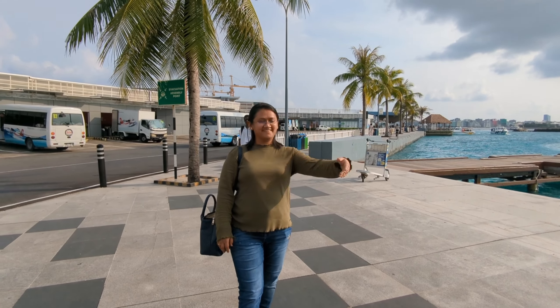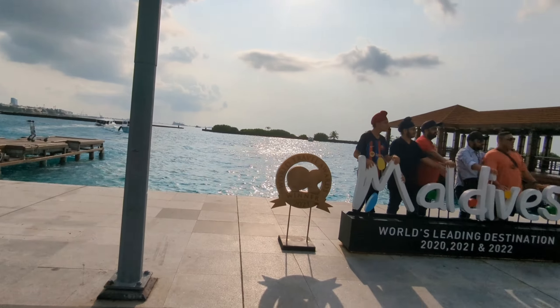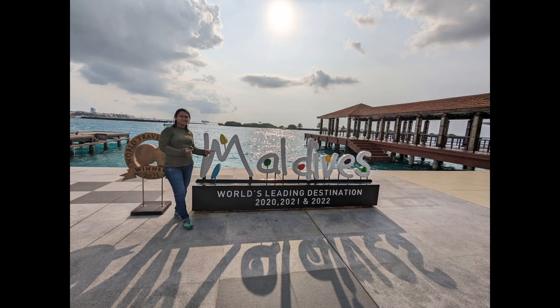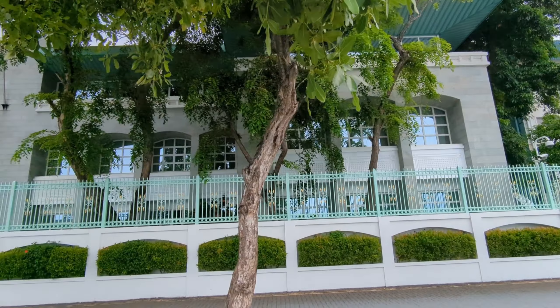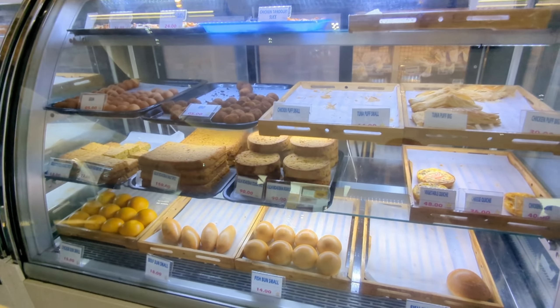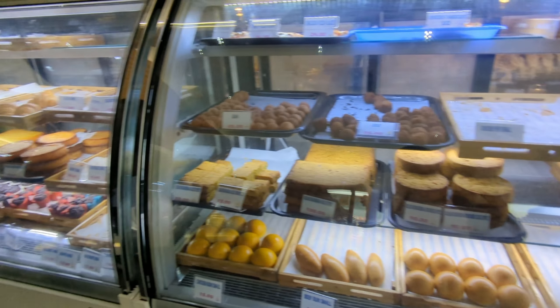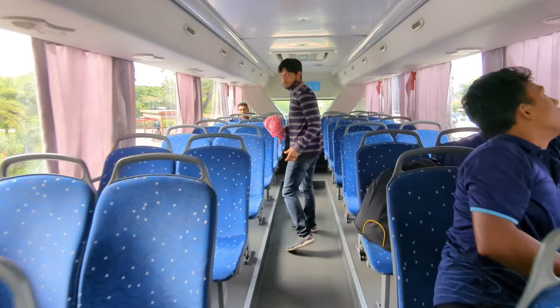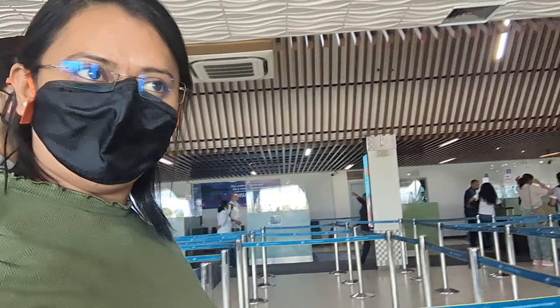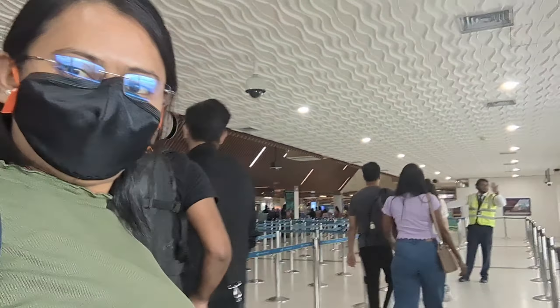Hello friends, welcome back to my channel. In this video, I will share my Maldives travel experience, specifically Male City. Mostly in this video I will cover where you can go, like which area or hotel, which sightseeing places, which restaurants are good, shopping, and which mode of transportation you can use, plus how you can transact there, like card or cash. I will cover all these things in this video.